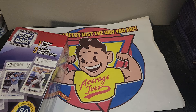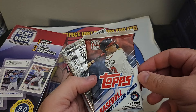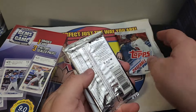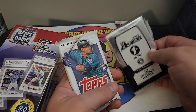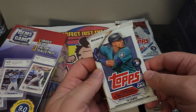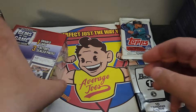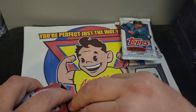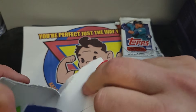So for one of them we're going to get a 2021 Update Series — oh, look at that, Romans first — and a 2023 Series One. And for this one, I'll show the slabs afterwards.